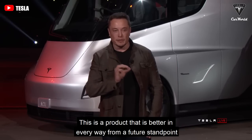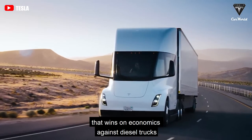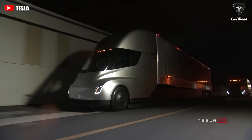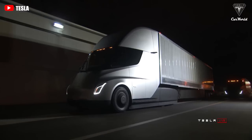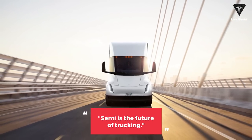This is a product that is better in every way from a future standpoint, that wins on economics against diesel trucks. Tesla describes the Semi as a beast — more powerful, more efficient, and fully electric. Semi is the future of trucking.